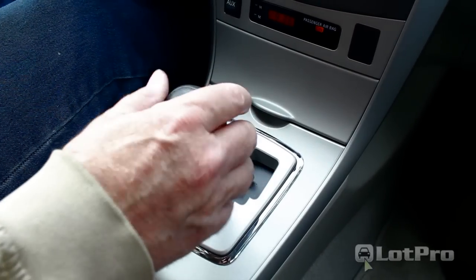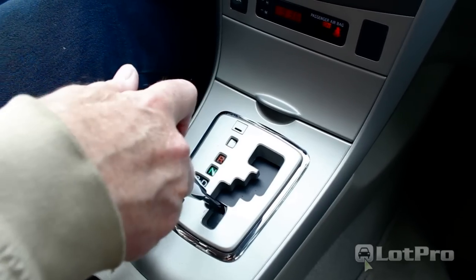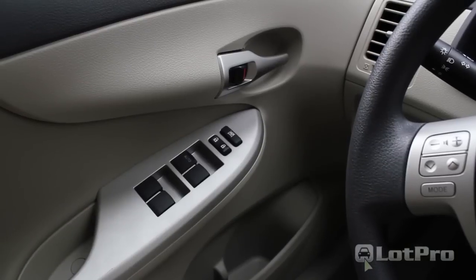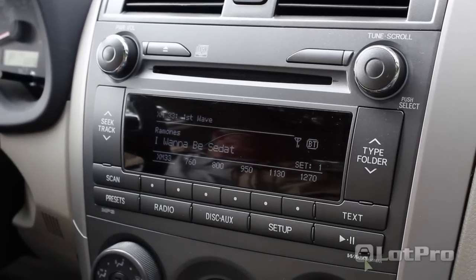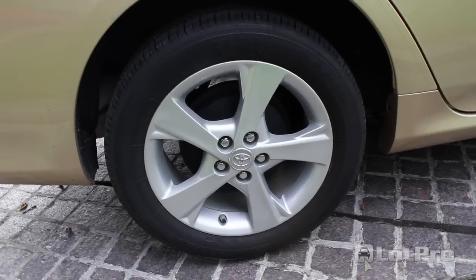The base model comes standard with a five-speed manual with the option of a four-speed automatic, with the automatic being the only transmission choice for LE and S drivers. Only one option — power windows — is offered for the entry version. Stand-alone options on the LE include an upgraded radio with USB and Bluetooth phone capability, alloy wheels, and a moonroof.